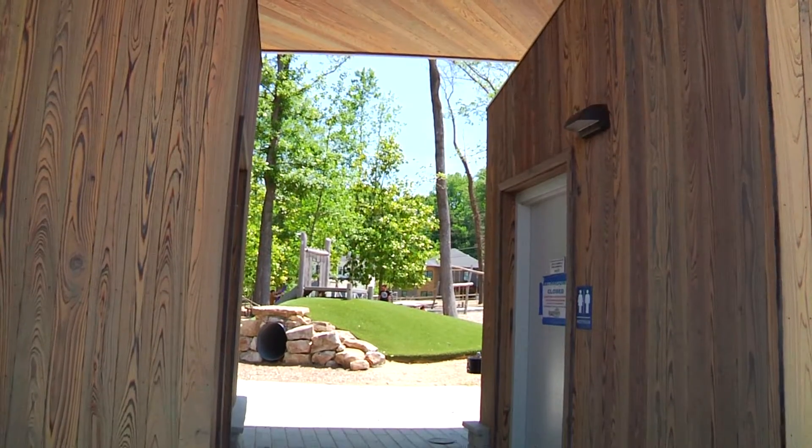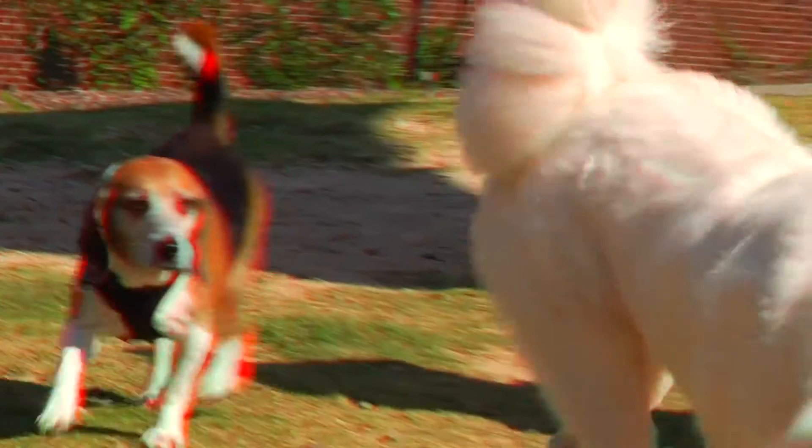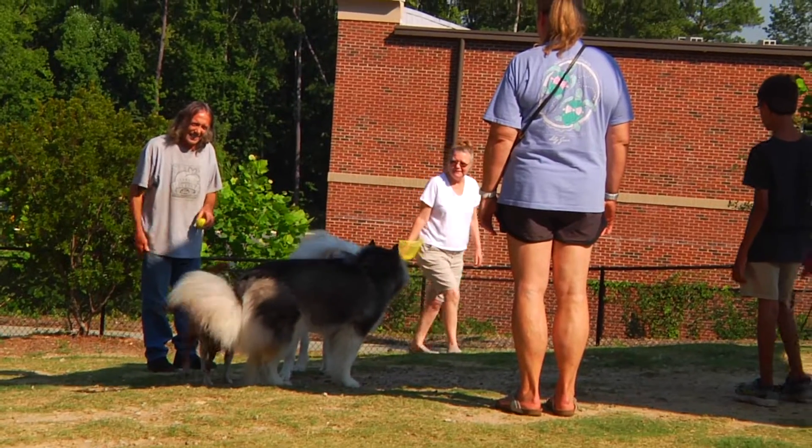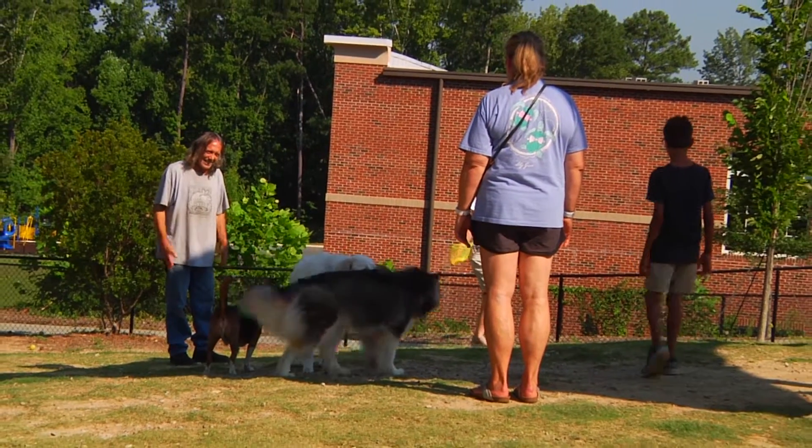Everything is new here, and it's just very well designed and very well laid out. You can bring your furry friends, too — there are two dog parks here. People are really friendly and they want to know each other, and seeing the dogs playing together brings joy to them. That's the reason I come to the park.